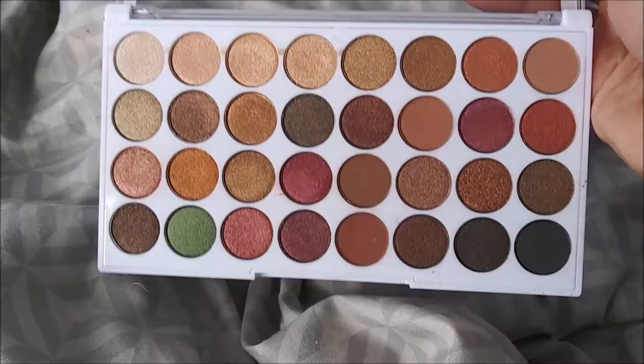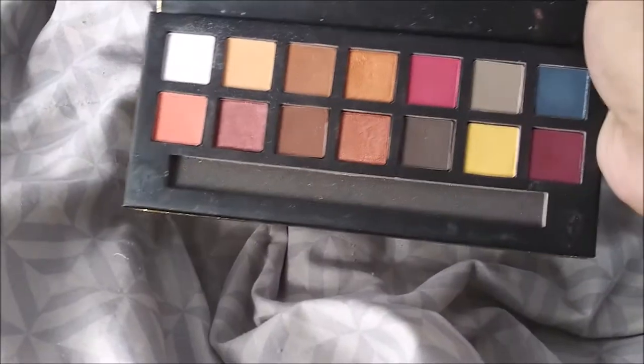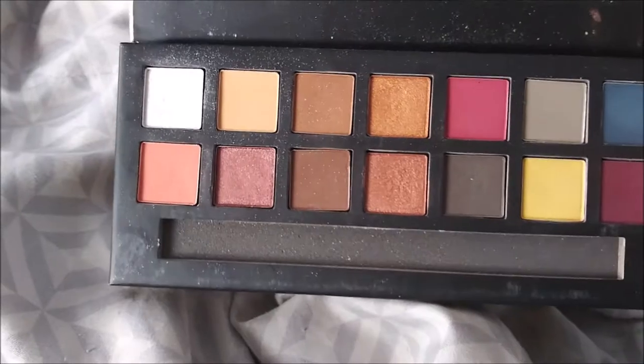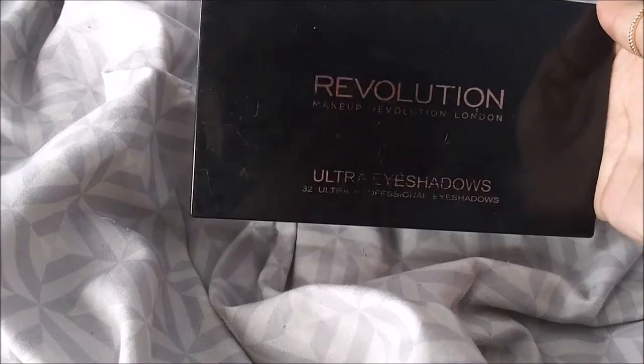This Golden Glam Palette I also got from Five Below a while ago. I really love this palette - it has your shimmers, your mattes, your bright colors - it just has everything and I absolutely love it.